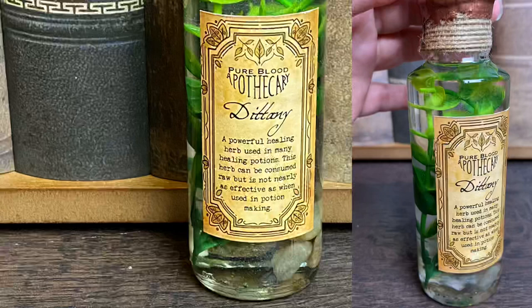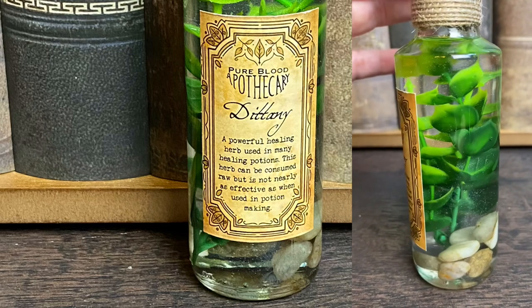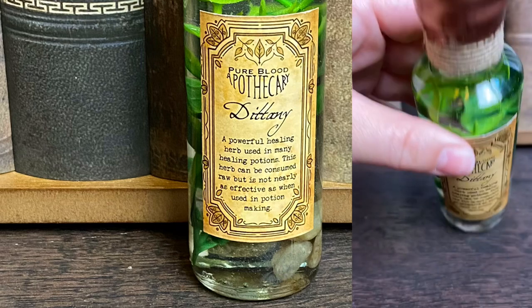Next we have another brown box, which is also really heavy. It's a potion — from Pure Blood Apothecary, Dittany, a powerful healing herb used in many healing potions. This herb can be consumed raw, but it is not nearly as effective as when used in potion making. We have a really cool wax seal with a D on the top. I said in my previous unboxing that I've really been liking the bigger bottles with extra detail, and a lot of you said in the comments you prefer the more authentic looking potions. I feel like this kind of has the perfect blend of both — it has some extra details I like but is still very authentic looking to the wizarding world. I definitely feel like Severus Snape could have brewed this himself. I absolutely love this.